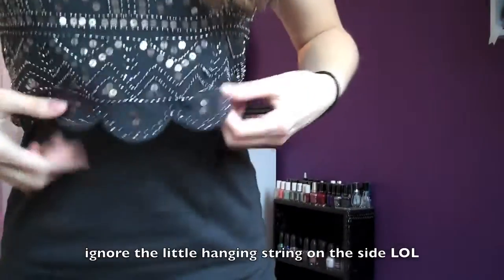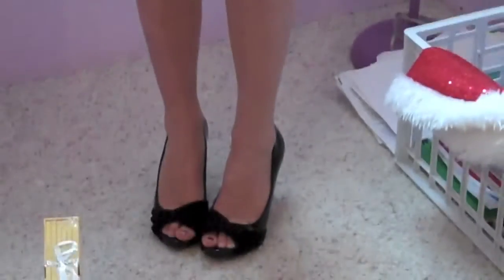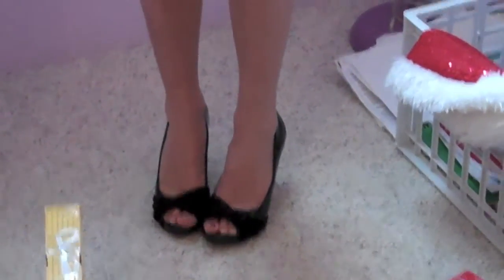Ignore the little string hanging down, but this dress is from American Eagle — you probably saw it in my Black Friday haul. I really love the embroidered look on the top; it's just like a scalloped piece that's over the bodycon dress, and it's just a navy color, and I really like it. And then I just have my hair kind of curly, and these peep toe pumps from Target.